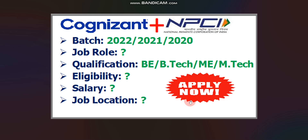I will discuss the job role in this video. Qualification for Cognizent is BE, BTech, ME, or MTech — any degree. Qualification for NPCI is BE or BTech degree, any branch can apply. Eligibility I will also discuss in this video.